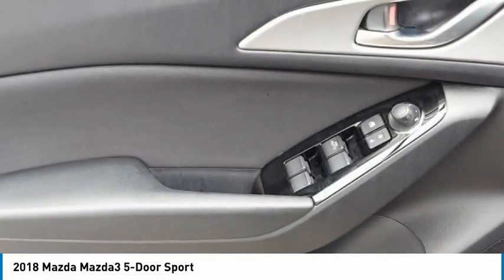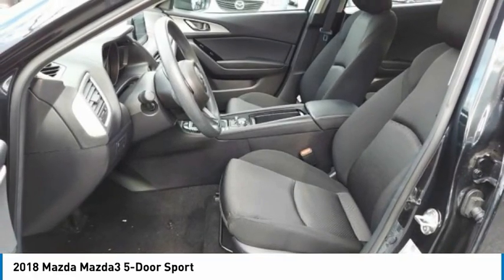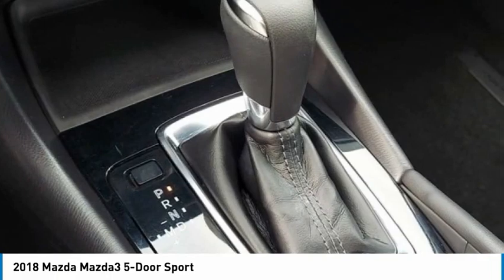Tires: front all season, tires: rear all season. This beauty will make even your house keys jealous. Drive it today!